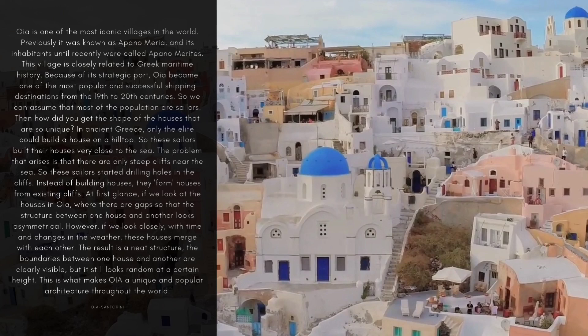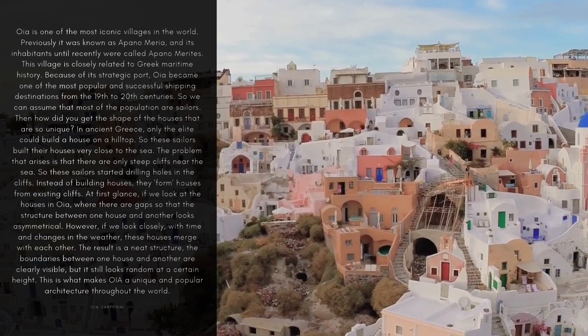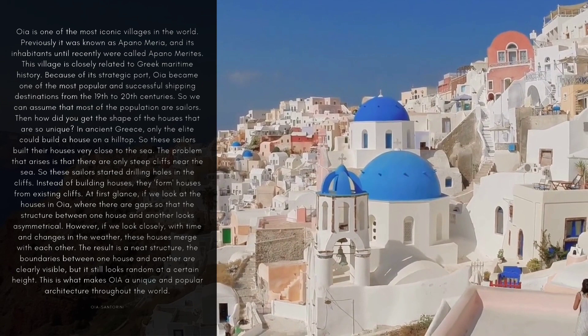OIA is one of the most iconic villages in the world. Previously known as Apanomeria, its inhabitants until recently were called Apanomerites. This village is closely related to Greek maritime history. Because of its strategic port, OIA became one of the most popular and successful shipping destinations from the 19th to 20th centuries, so we can assume that most of the population are sailors.